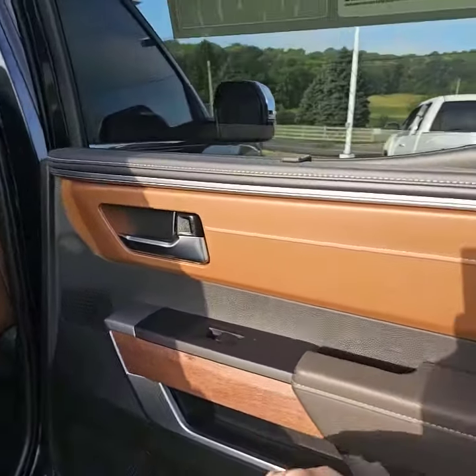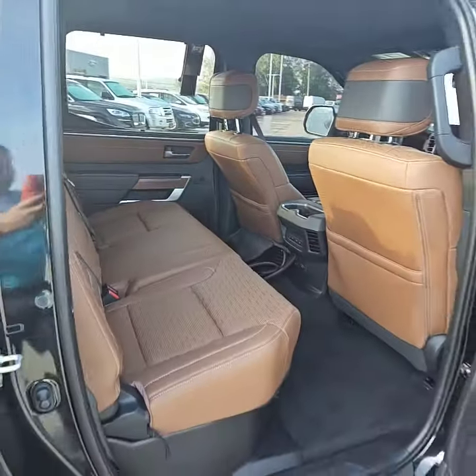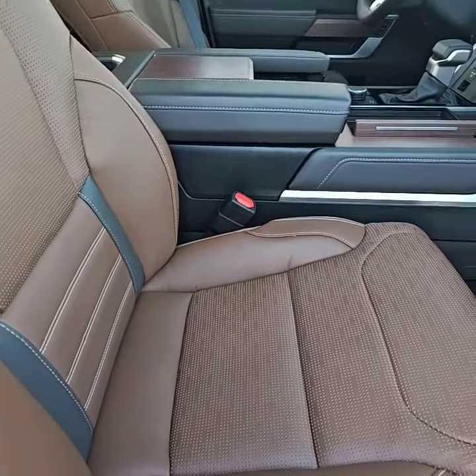Beautiful interior — love the wood grain accent, power running boards, heated and cooled seats back here as well, moonroof. This thing is fully decked out. You've got both power seats for driver and passenger, heated and cooled seats for both driver and passenger.